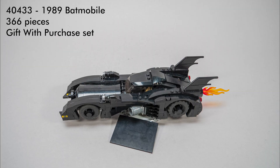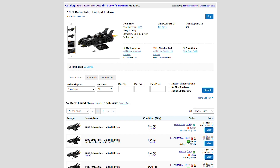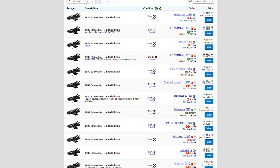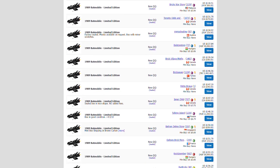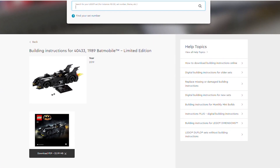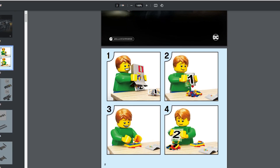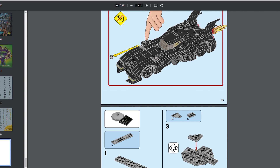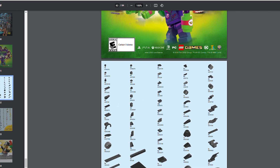I have to confess that I cheated with the next one here — this is the 1989 Batmobile limited edition set, that was a gift with purchase in 2019; you could get it for free if you bought the big one. I did not manage to get it at release, and the price nowadays is astronomical — spending $100–130 on a set that only has 366 parts is not a good deal at all. Luckily the instructions and part list are public, and apart from the sticker it does not have any unique parts, so I spent only about $30 on Bricklink to build it, although I already found some parts in our LEGO bins.